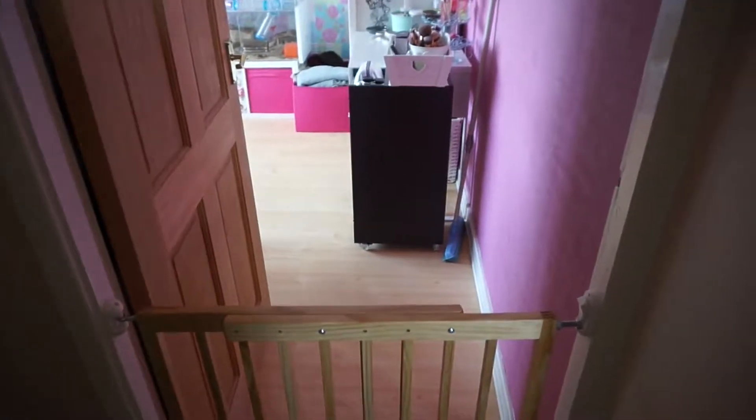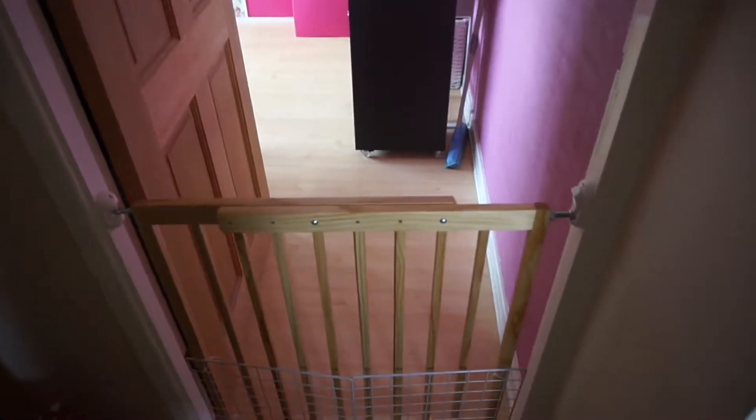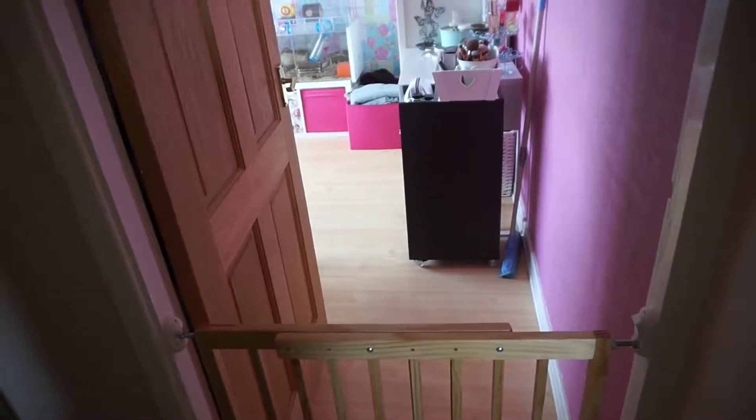Hi everyone! I'm trying to speak over the guinea pigs because they're so loud at the minute. Today I wanted to show you some updates I've done in my bedroom, also known as the pet room.